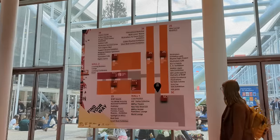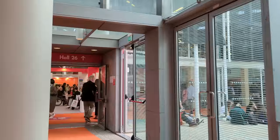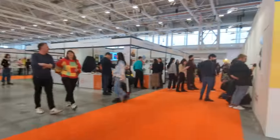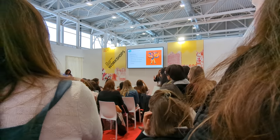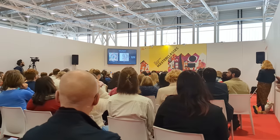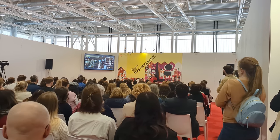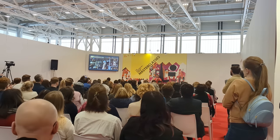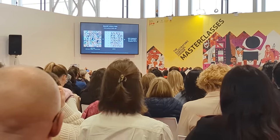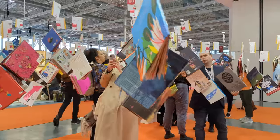I thought the fair would be fairly big, but even still it was much bigger than I thought, and it's really easy to get lost in the big exhibition halls. I wanted to go to a talk about AI art that was happening not long after I arrived. There are talks happening throughout each day of the fair on different topics — some are specifically for authors, illustrators, or publishers — so I went to a few of the talks for illustrators.